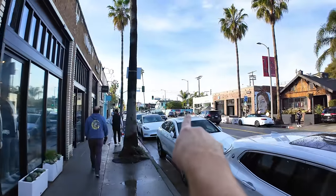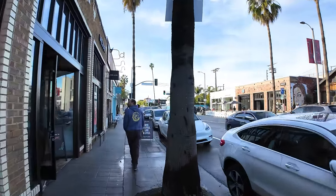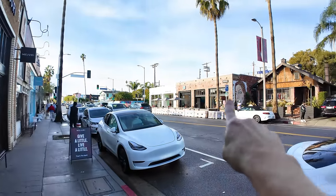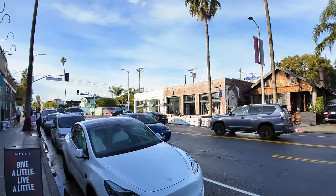Blue Bottle Coffee, our other favorite coffee shop, is right there. And if you're looking for luggage or you've seen advertisements for Away — they're a very big online luggage presence — they have a brick-and-mortar store right there.